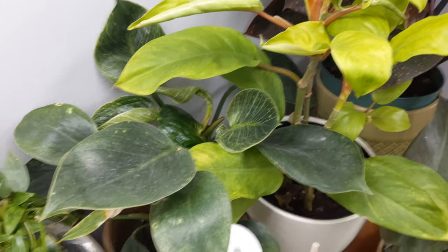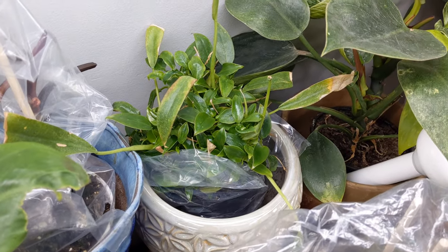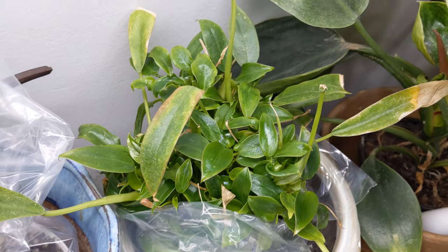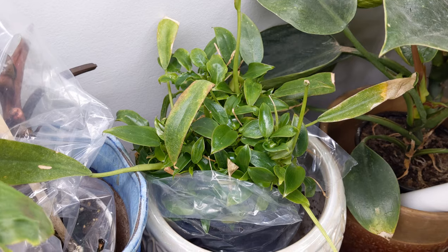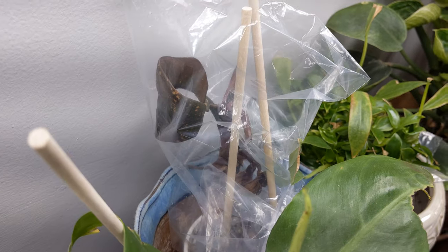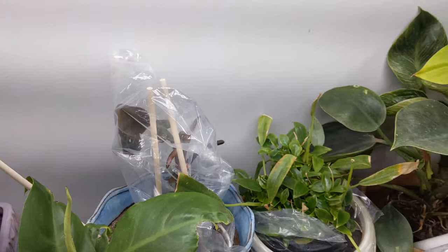The Golden Goddess. The Birkin. This guy - I can't remember his name, but he's finally starting to come back; you see all the new little leaves popping up. This is more of a bush type philodendron. And then this is, I think, another Dark Lord - it has the same spots, but this guy's on the struggle bus, so we're gonna just leave him alone.